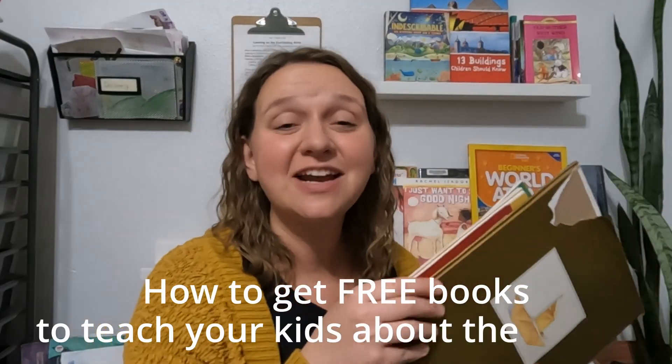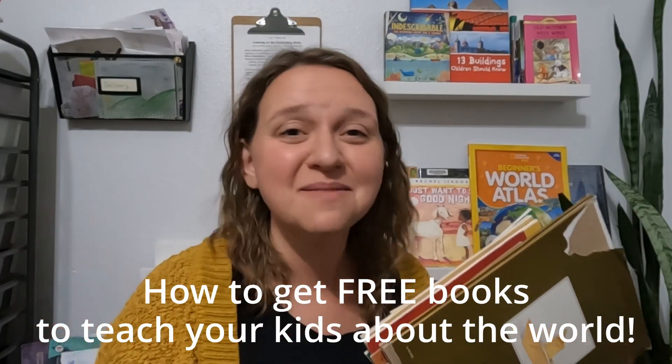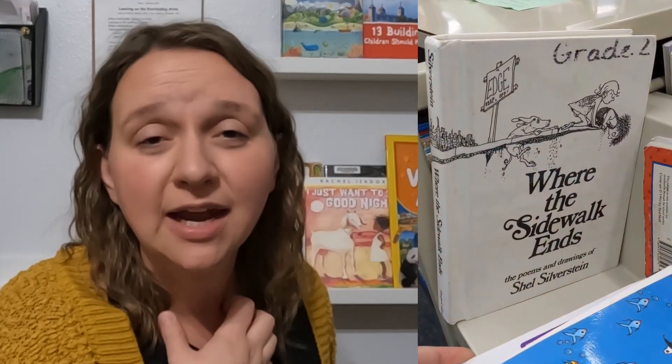You want a great book selection that'll open your kids' minds to learning about different places around the world, but it's expensive. You can get books for free by calling up your local public school and saying, I'm a homeschooler, or maybe you're not a homeschooler, but I would like to go through your free books — anything that you're getting rid of at the end of the year. Could I come check it out?